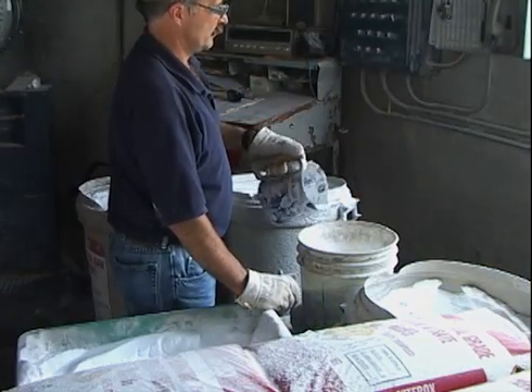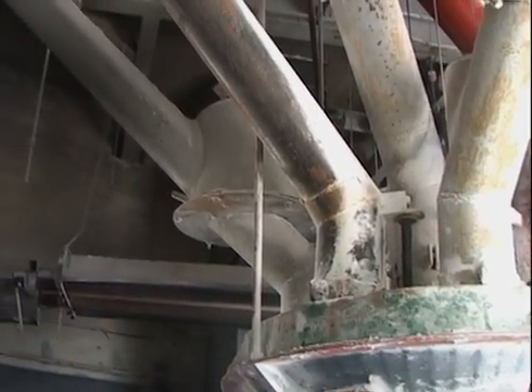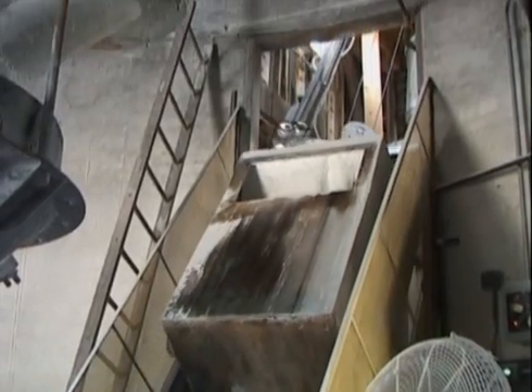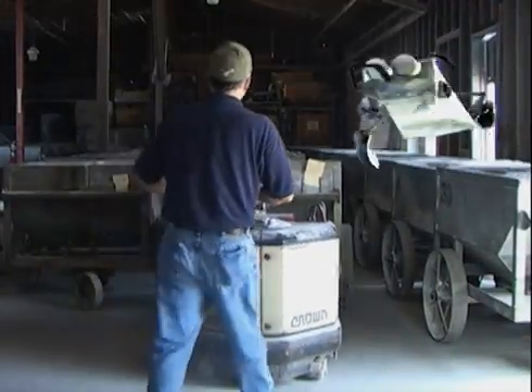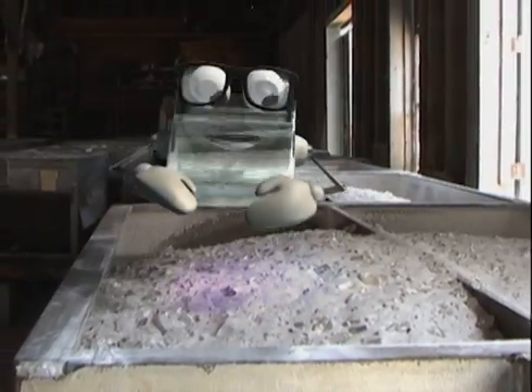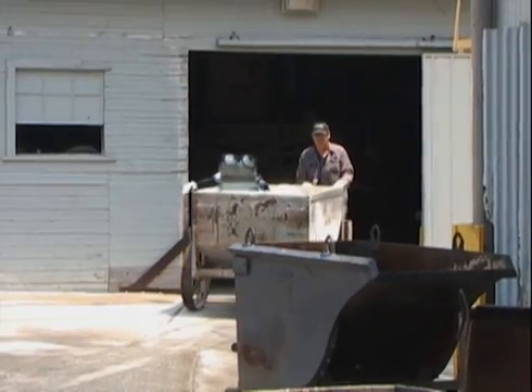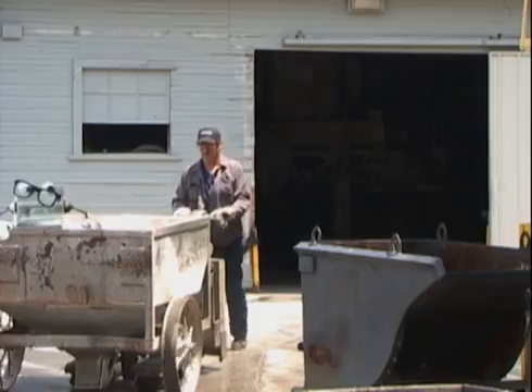This is where all the raw glass making ingredients are mixed together to meet Holofane's secret formula standards. Now the raw ingredients get dropped in the mixer, shake and bake, and it's ready to go. Here it is — the magic elixir of life that will produce many more prisms. When the batch is mixed, we head on over to the furnace where things are really beginning to heat up.